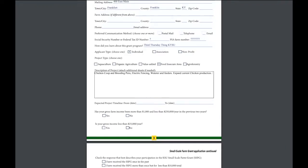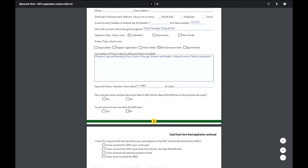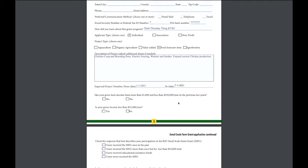Next, enter your project timeline. You have about a year to finish, but the sooner you finish, the sooner you can apply for more funding. We typically like to see about six months. Your project timeline should not start until after you've applied for the grant — so if you apply in August, your timeline should start toward the end of August or the beginning of September.